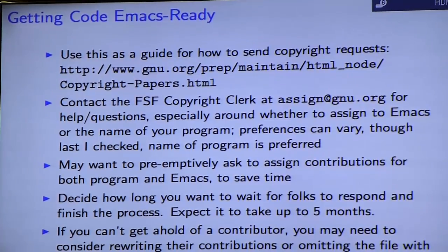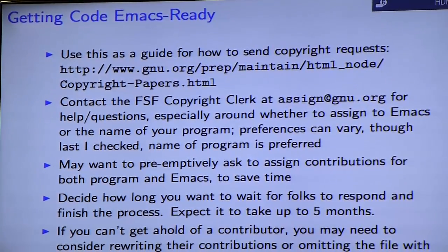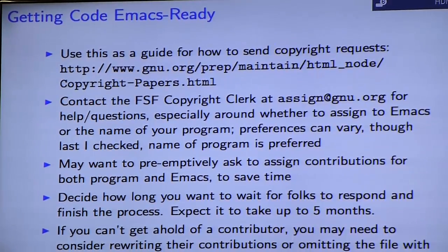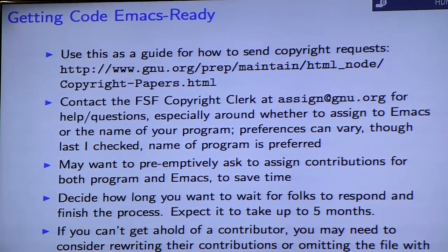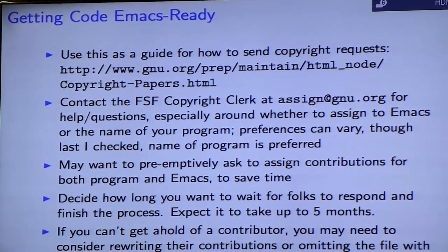You'll also want to decide how long you're willing to wait for people to respond. Depending on how active the project is, it could take quite a while. If you can't get a hold of someone, you may need to consider rewriting their contributions or just omitting them.